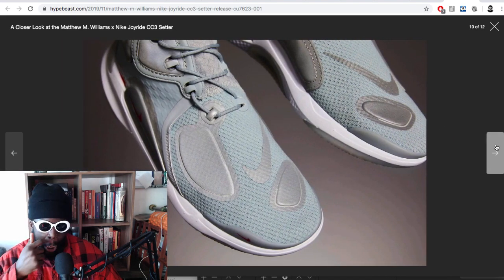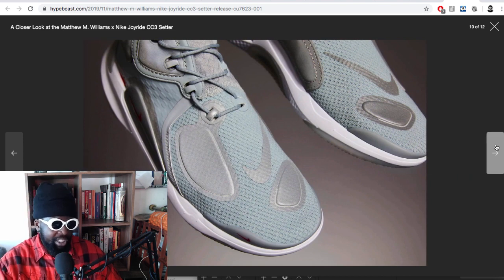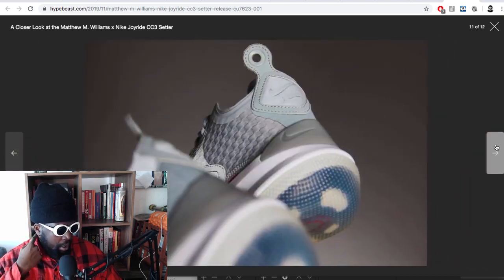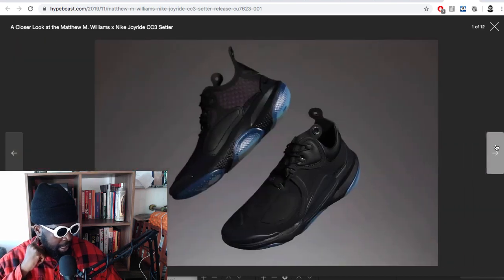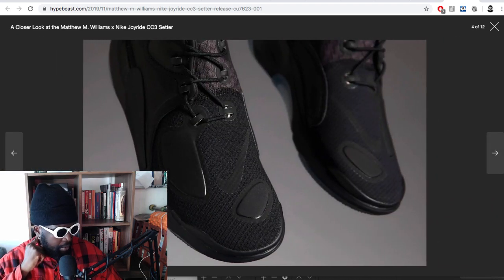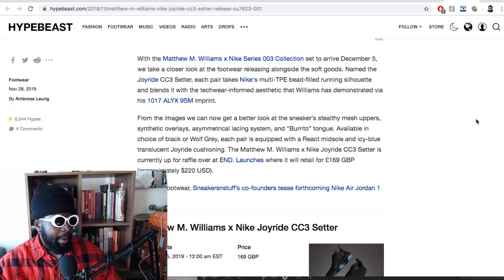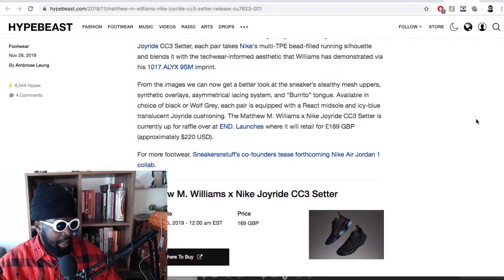Matthew Williams is actually a runner - he actually works out - so that's cool to see. It's not just a shoe made for Instagram workouts. He actually goes and lifts weights and cross-trains, so I'm sure they've done some wear tests to make sure it's compatible with that kind of activity. That'll be cool to check out. It's a really nice, interesting shoe - great choice and great execution. I'm sure it will do well when it releases on December 5th. It's available now at END launches.